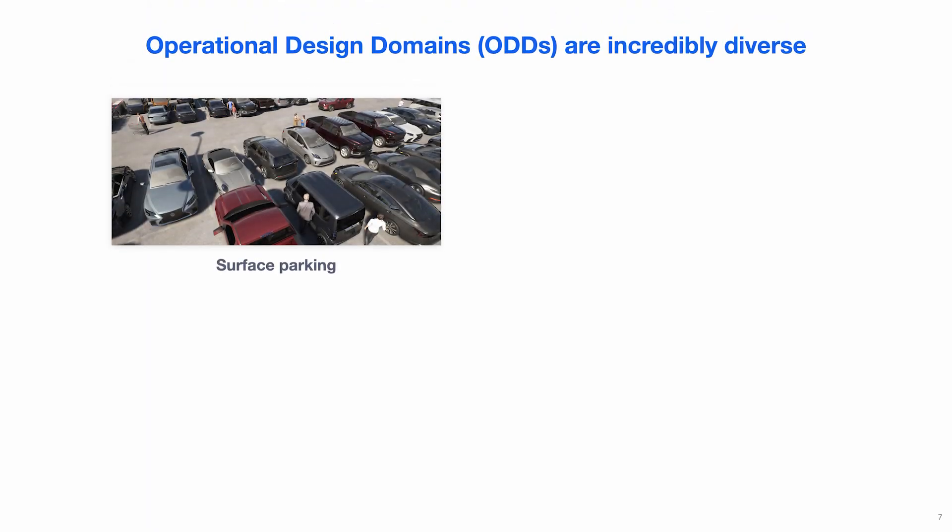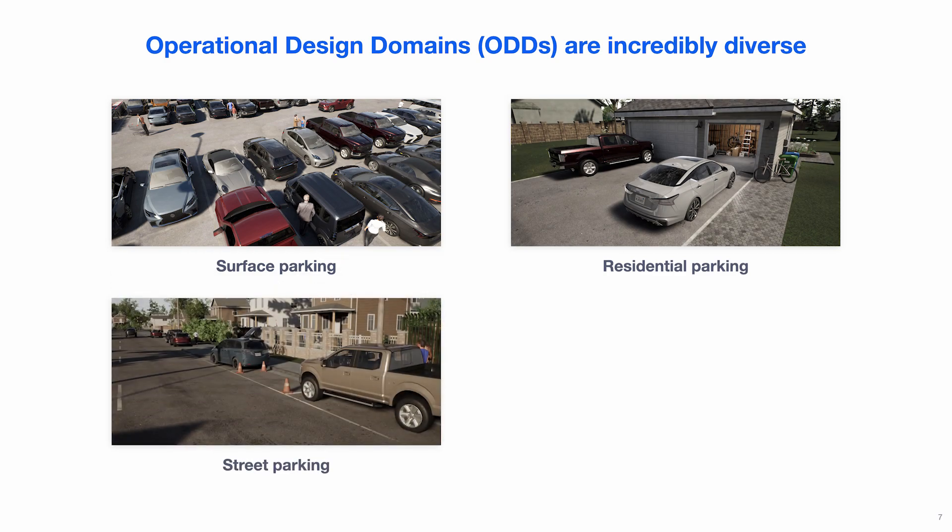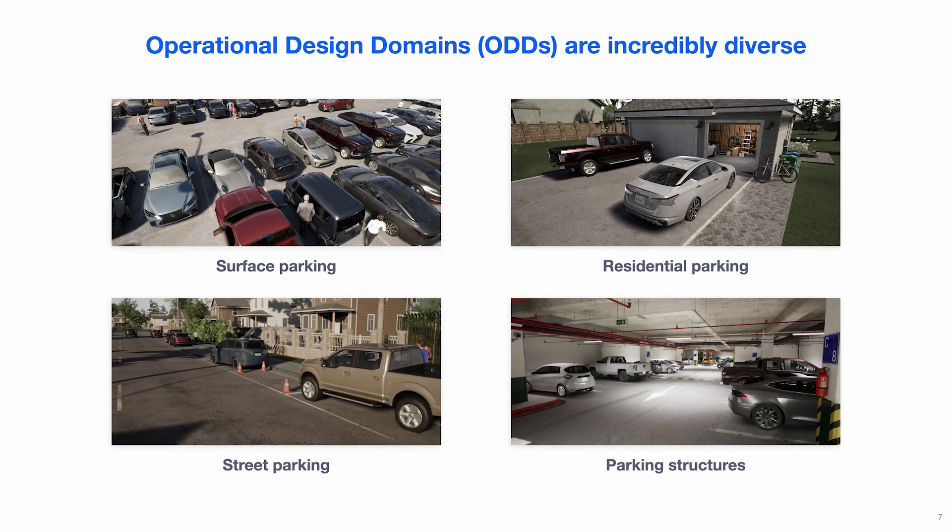Now let's go through some of the challenges we've seen when working with folks across the industry. One key difference from highway or urban ADAS is that parking happens in parking lots, which are incredibly diverse. This diverse operational design domain — or ODD — means more things to test against. Parking lots range from surface lots to street parking, residential, underground, and multi-level parking, with limited standardization, and you might encounter pedestrians, debris, or shopping carts anywhere.